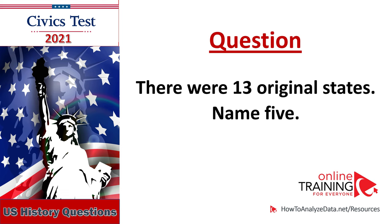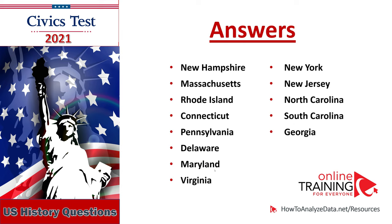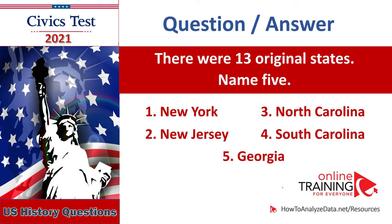There were 13 original states — name five: New Hampshire, Massachusetts, Rhode Island, Connecticut, Pennsylvania, Delaware, Maryland, Virginia, New York, New Jersey, North Carolina, South Carolina, Georgia. There were 13 original states — name five: New York, New Jersey, North Carolina, South Carolina, Georgia.